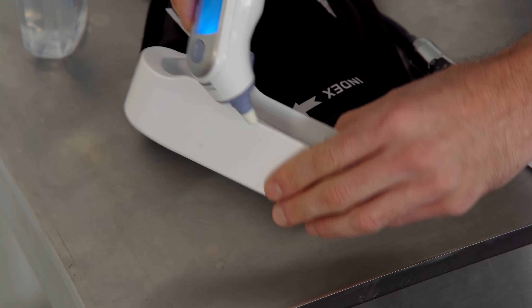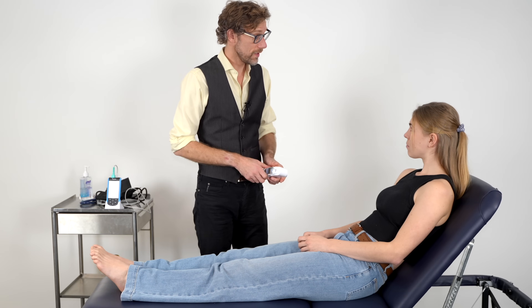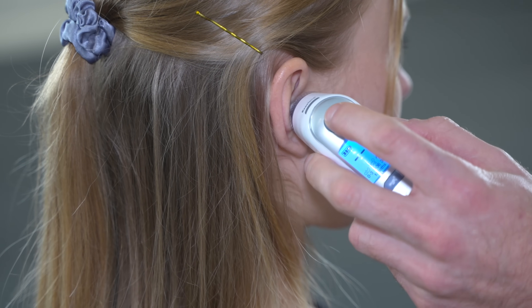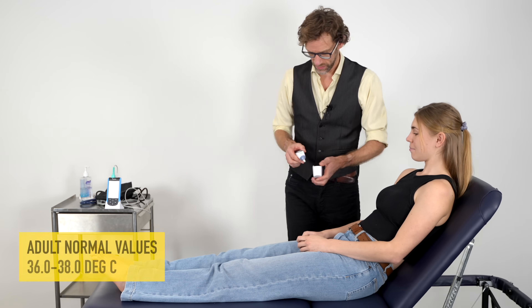I'm now just going to take your temperature. Do you have any problems with your ears? Nope. I'm just going to put that in there. We've got a normal temperature there — that's excellent.